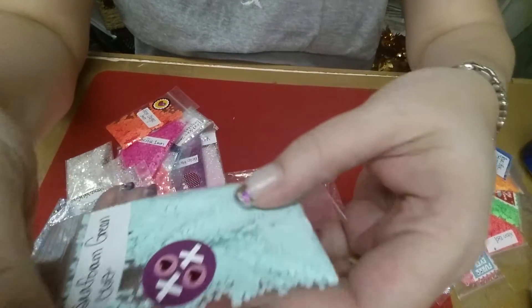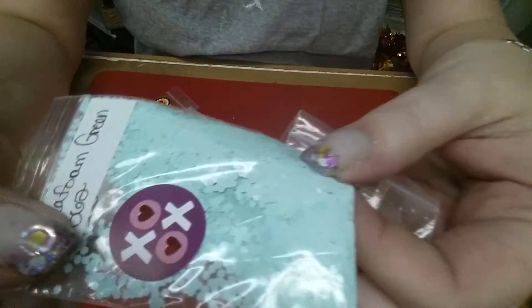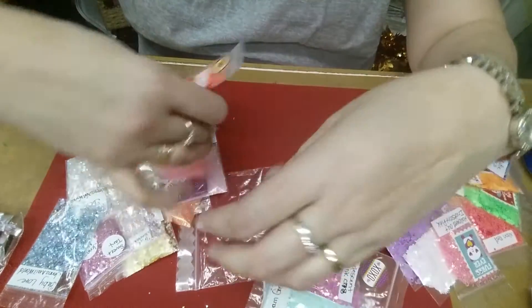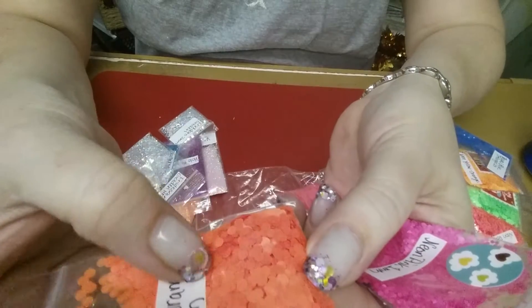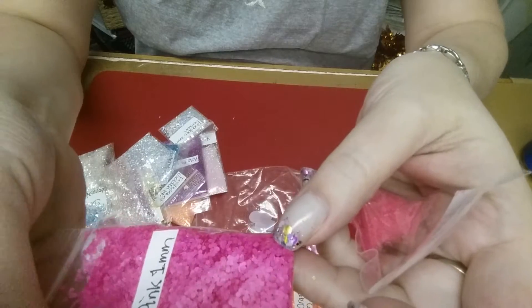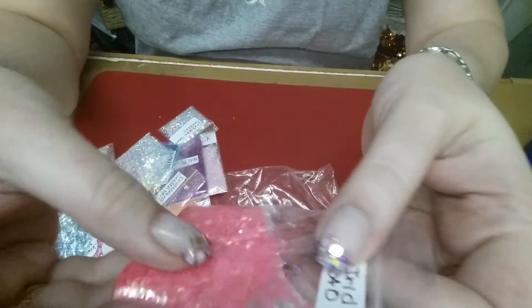The seafoam green hexis — I love these, I love this color, this is one of my favorites. Very hot pink hexis, they're very cool. The neon orange dots in the 3mm, and they're a matte. And a matte neon pink in the 1mm dots. Awesome. I love all this stuff.